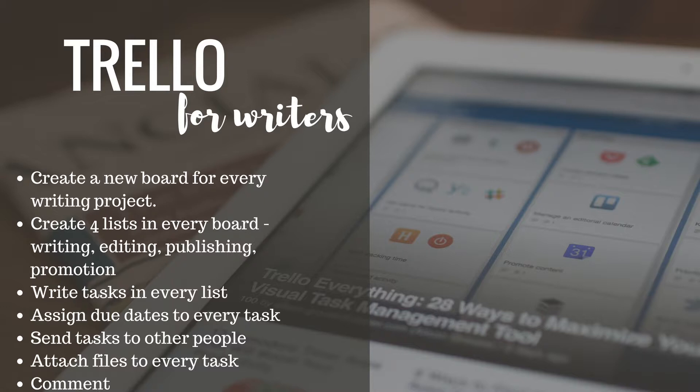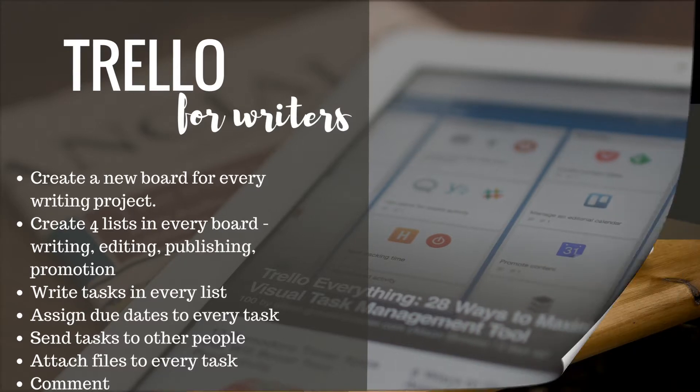The best thing about Trello is that you can assign tasks to other people. So let's say that you send your novel to beta readers — you can ask them to join Trello and send them a task to read the novel. The manuscript itself can be attached as a file from your Google Drive account. Your beta readers will see their task and they can also comment on it. So it can be used for communication as well.